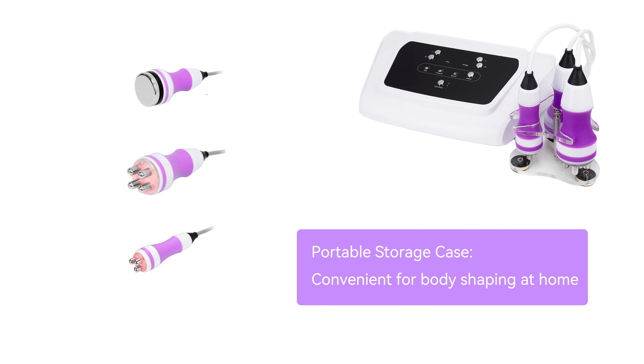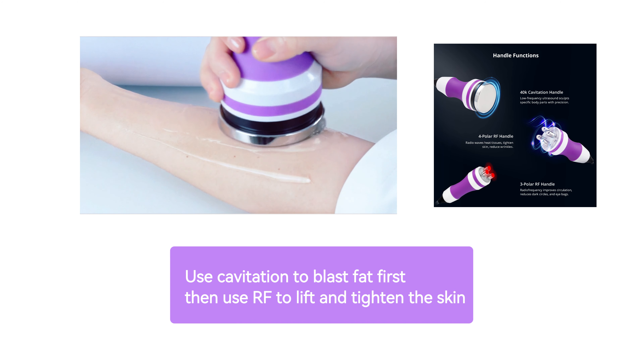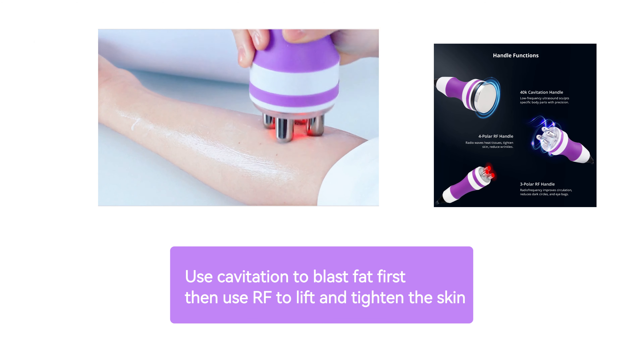Patented 40K cavitation — silent fat blasting technology with reduced tinnitus for a more enjoyable experience. Advanced 3DRF refines skin texture and provides a lifting effect.